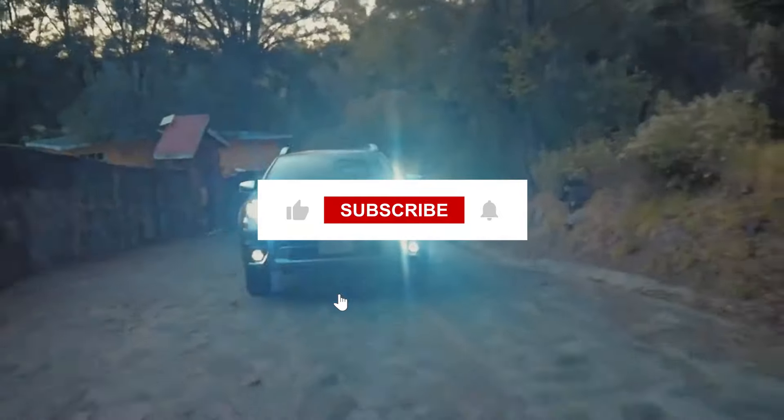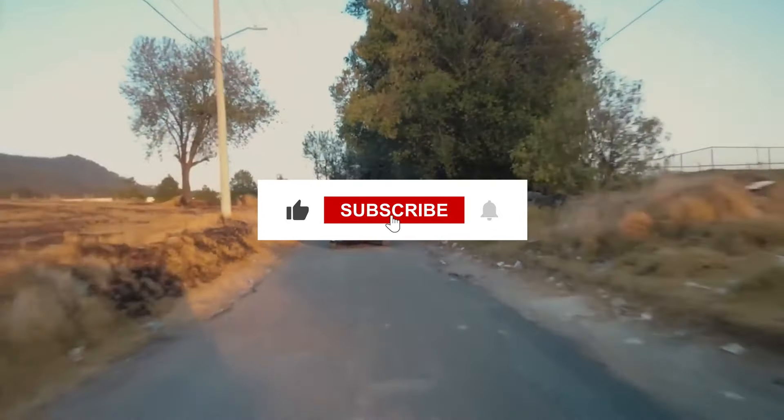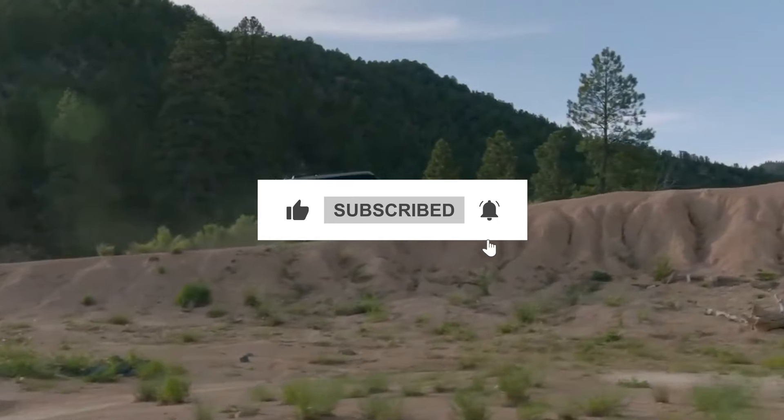Thanks for watching! Don't forget to like, subscribe, and hit the bell for more SUV reviews. Happy and safe driving.